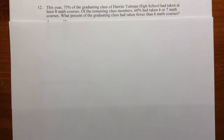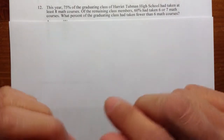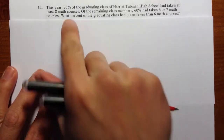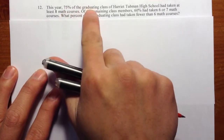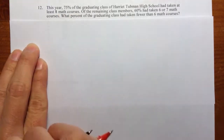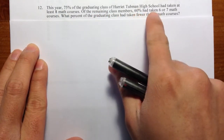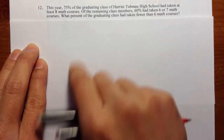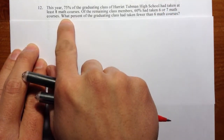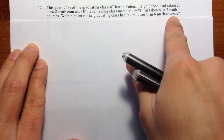Question number 12 is a very difficult percentage question. We have to be really careful with the wording and think about the situation very carefully. It says 75% of the graduating class at high school took at least 8 math classes. And of the remaining class members, 60% took either 6 or 7 math classes. The question is asking: what percent of the graduating class had taken fewer than 6 math classes?